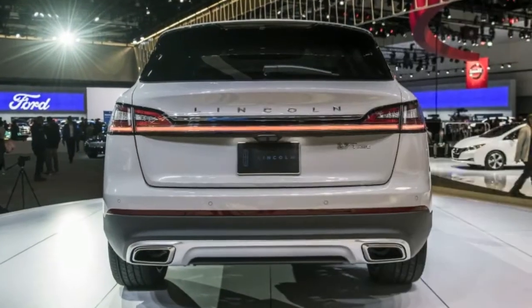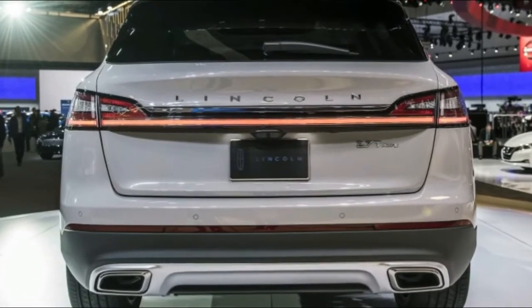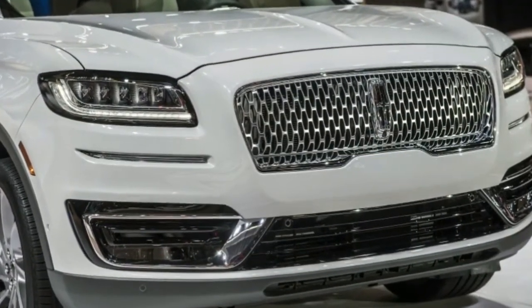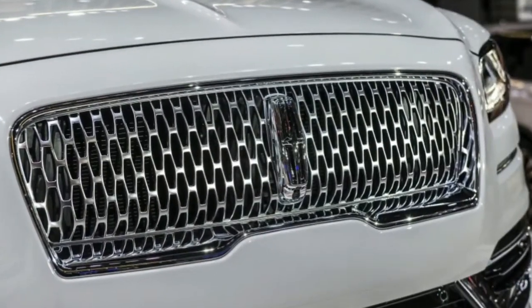Lincoln hopes the new Nautilus continues its predecessor's streak as the brand's top-selling model, with nearly 40 percent of buyers coming from other brands and sales in China on pace to rise nearly five-fold since Lincoln debuted there in 2015 to 50,000 units this year.